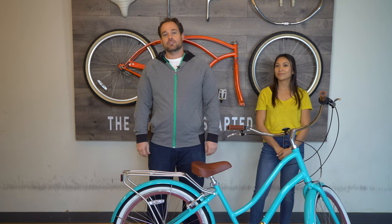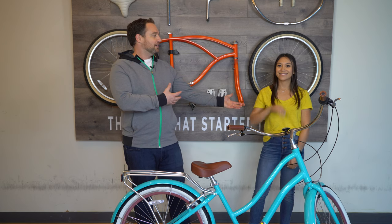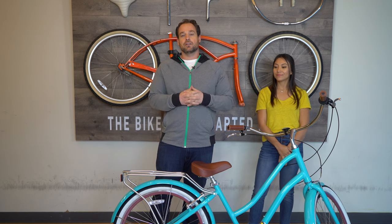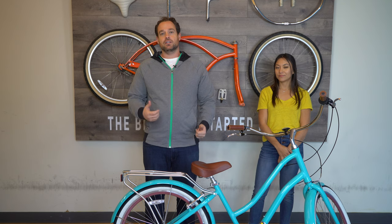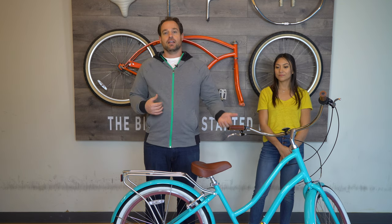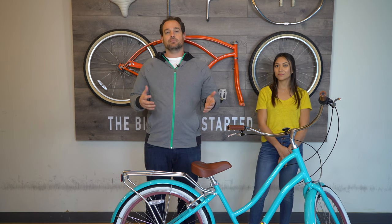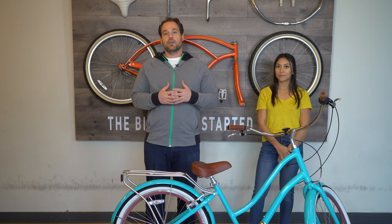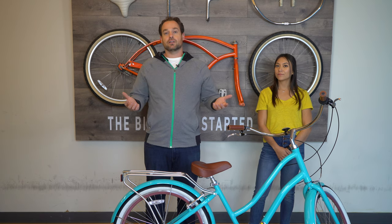Hey guys, Dustin here, CEO of 630. Today I'm here with our lovely model Alana and today we're going to talk a little bit about the best bike sizes for women. There's a lot that goes into choosing the right bike size, especially your height, your body shape, arm length, leg length, things like that. So it can sometimes be challenging to find the exact bike that's right for you. The good thing about 630 bikes is our bikes are generally made to be adjusted for a varying height range.